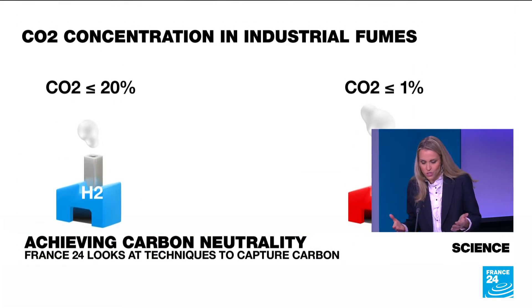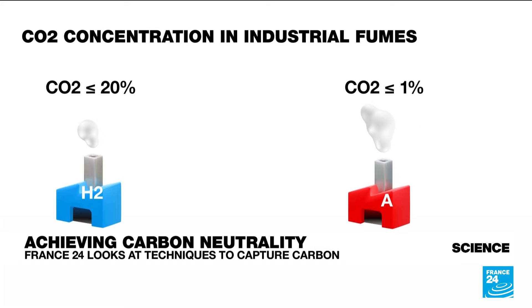If you look at a hydrogen production site, for instance, it's going to release fumes that are highly concentrated in CO2, which makes it easier to extract. But if you look at an aluminum plant, the CO2 concentration is low, and it makes it much harder to go get those particles.